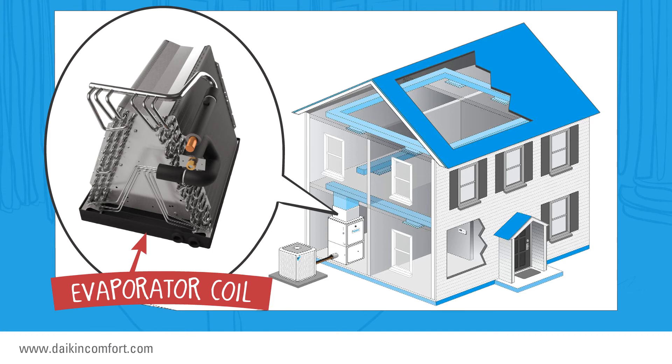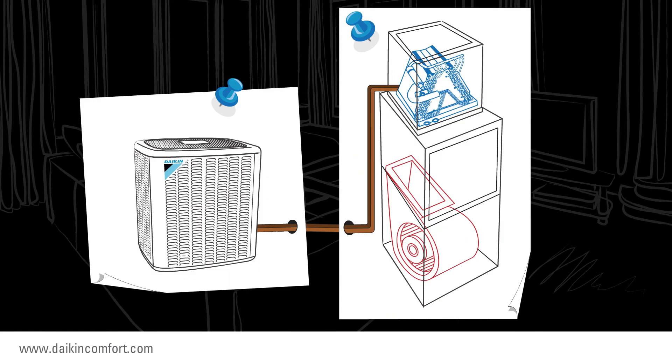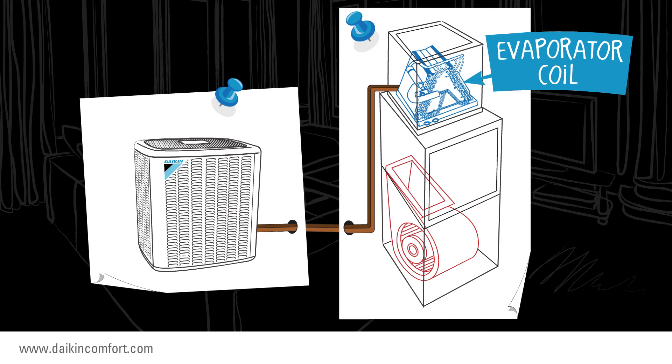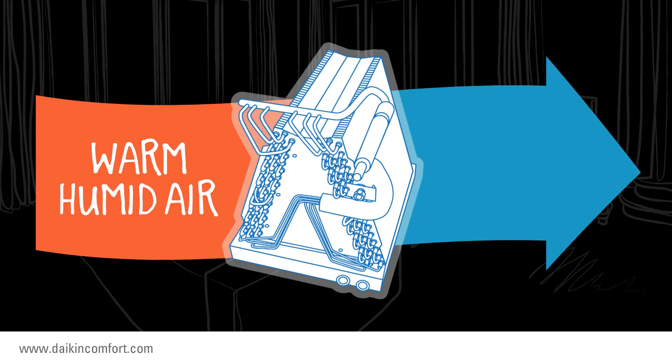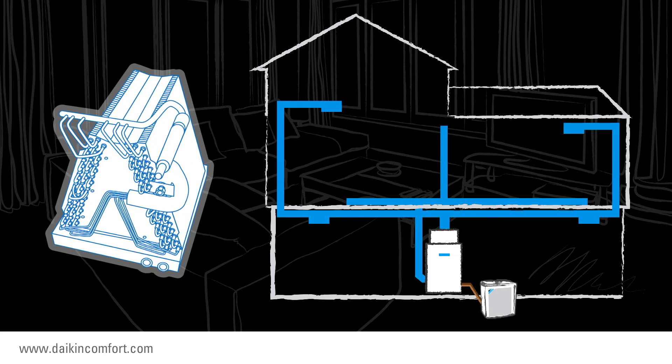It's called the evaporator coil. Typically, it is located on top of your gas furnace. The fan in the gas furnace is used to push the cool air into your living spaces. The outdoor unit sends lower-pressure cold refrigerant to the evaporator coil. As warm, humid air passes through the cold evaporator coil, humidity is removed, and the less humid air is sent through the ductwork into the various rooms in your home.